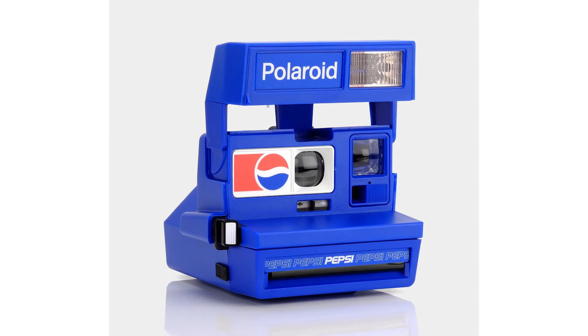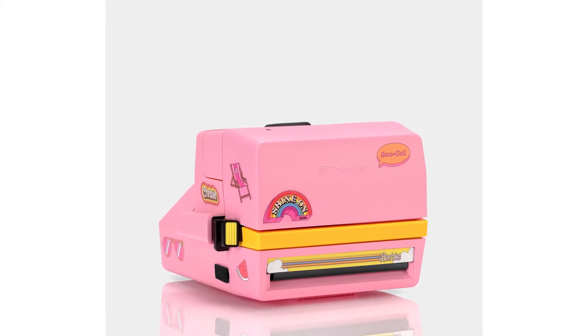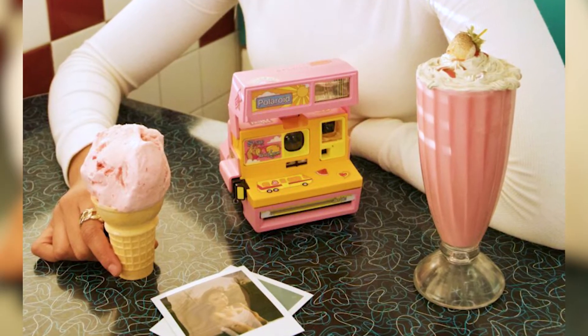A few episodes ago I showed you a Pepsi-themed Polaroid, while today the same company released the Malibu Barbie Polaroid 600. I'm not sure who would buy that for $169, but it might be a cool gift to get your daughter into photography.